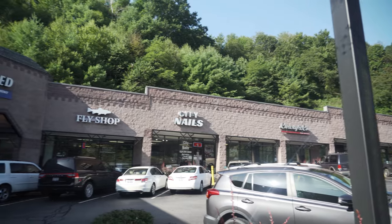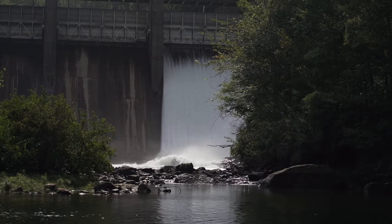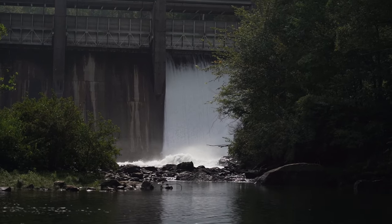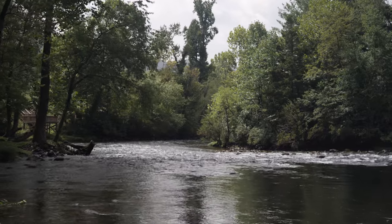So once you've booked a trip you can expect to hear from us the day before you're supposed to go out. Due to it being a tailwater — we're fishing on a dam-released river — sometimes we have to accommodate different dam flows. That's why we wait until the day before to ensure that we are on top of the flow and can give you the best day out on the water as possible.